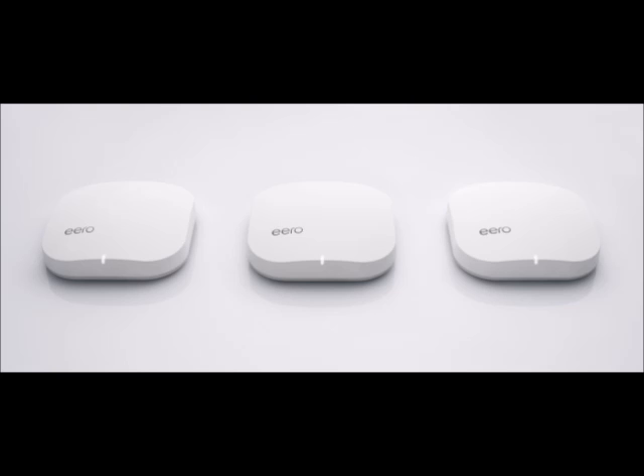Users can then add additional Aro mesh devices through Aro's cloud-based portal. The cloud component also allows Aro users to receive notifications on their smartphones whenever devices join or leave the wireless network.